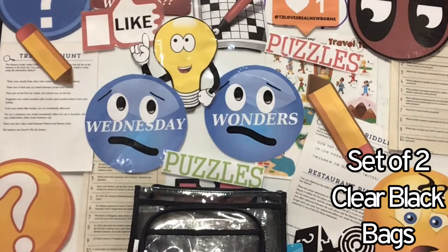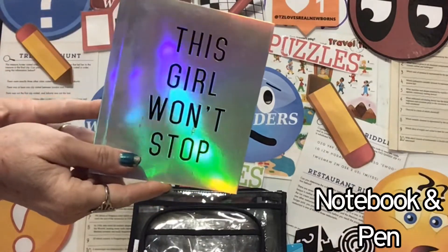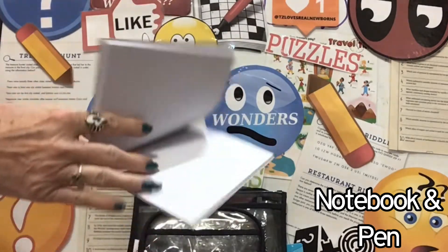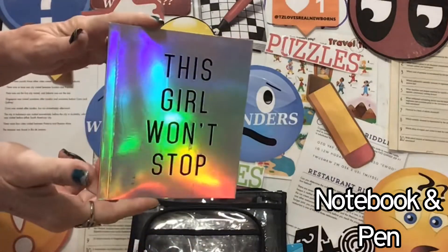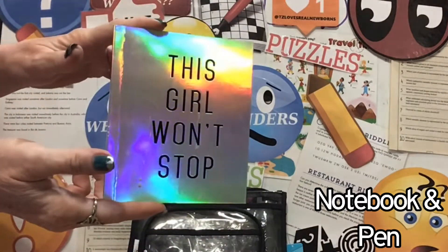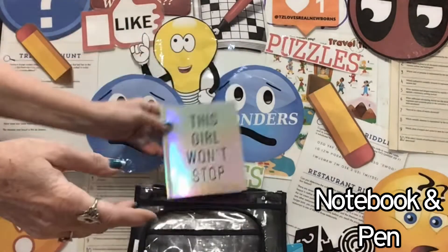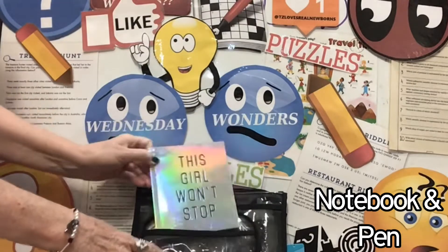Along with a notebook and pen — this girl won't stop! That's right, a holographic tablet. How awesome is that? And if you're a girl who won't stop, there you go. Look at those beautiful colors.